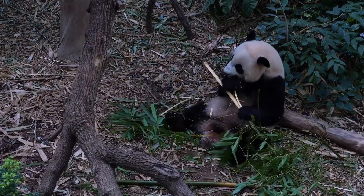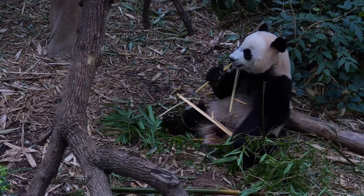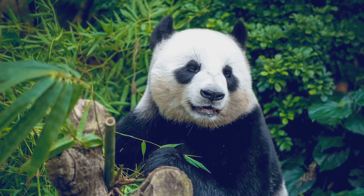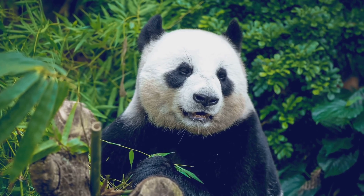While most bears are omnivores, meaning they eat both plants and animals, pandas are almost completely herbivores. Scientists even consider pandas a living fossil because their ancestors lived more than 2 million years ago. Isn't that amazing?